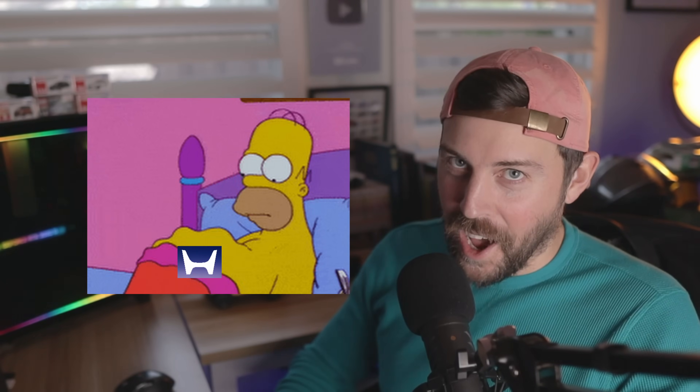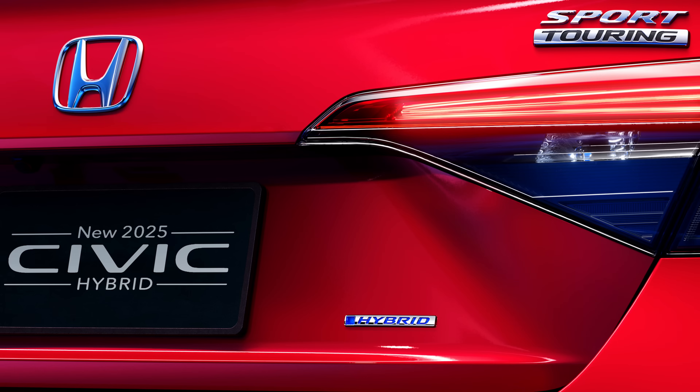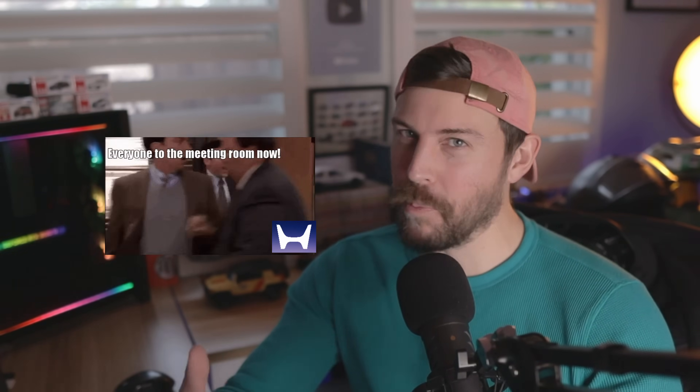I hope you brought your appetite for Honda because I got a full-on treat for you guys today, starting with the Civic Hybrid. We're going to talk about Acura, Honda, and what's coming in 2024 from the horse's mouth. I just came off of a press conference media briefing from Honda themselves, so I got the smorgasbord of treats to line up for you guys. Smash the like button and let's get into it.